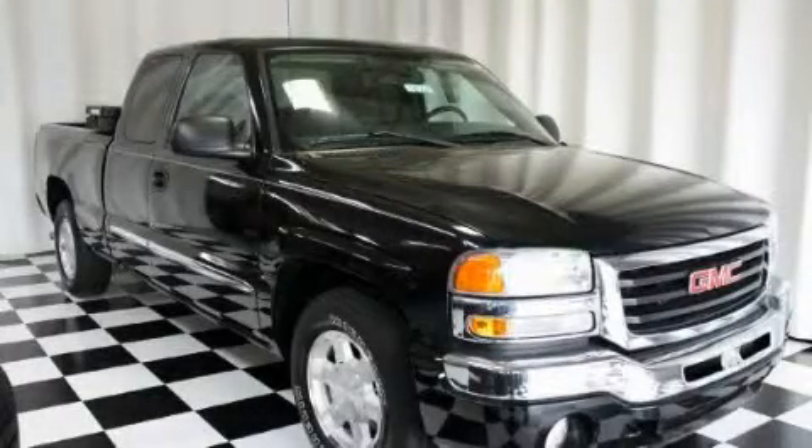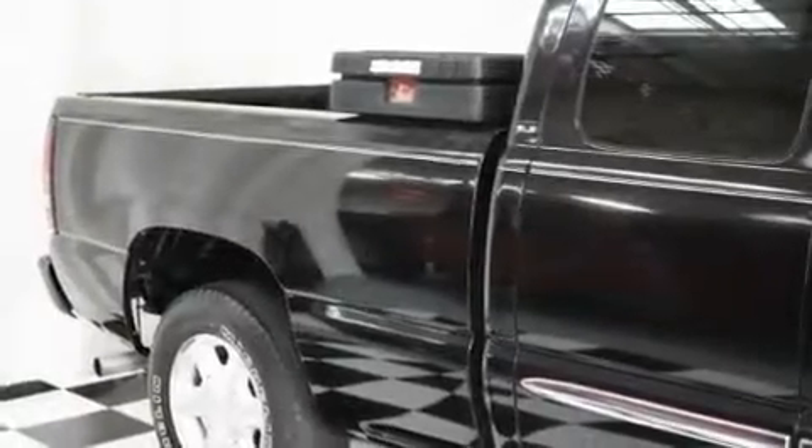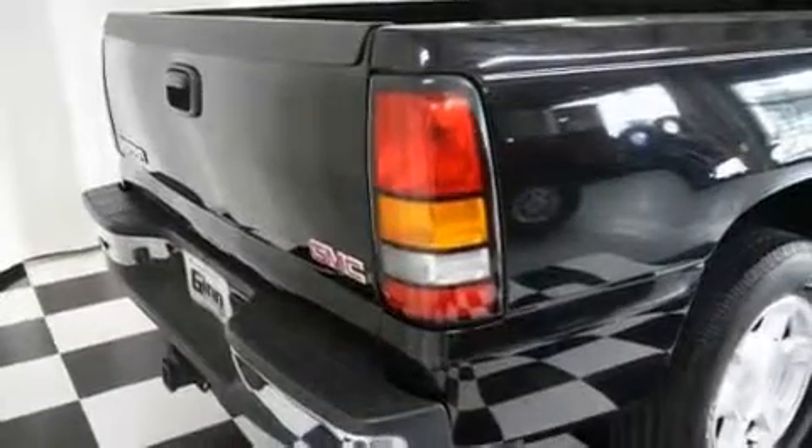This is a 2005 GMC Sierra 1500. It has what you need for work as well as what you want for play. It has a 4.8-liter 8-cylinder engine and an automatic transmission.